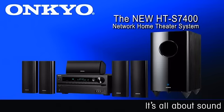The HTS 7400 system from Onkyo — a step up from the ordinary package system. Because at Onkyo, it's all about sound.